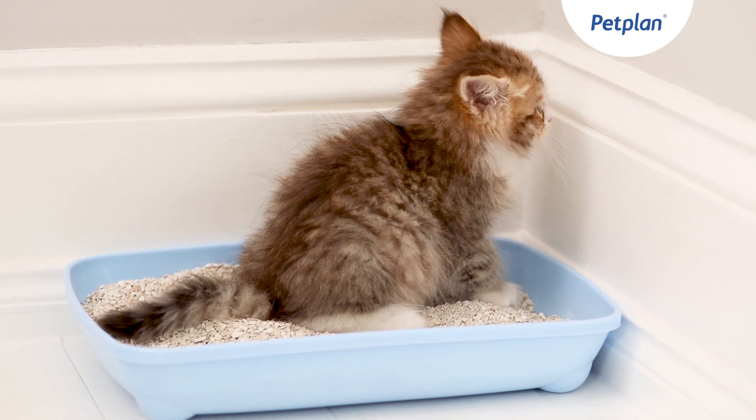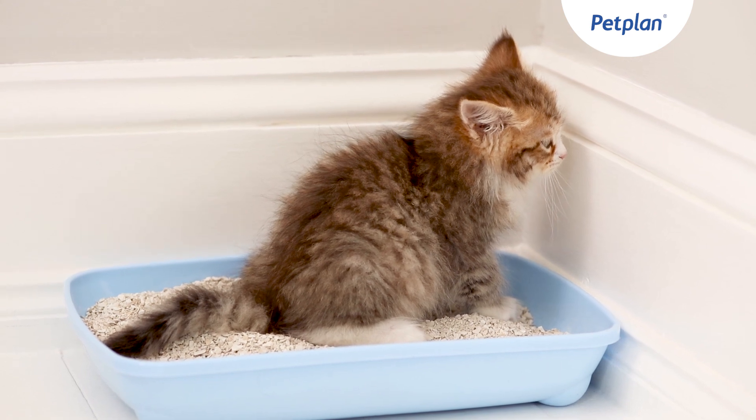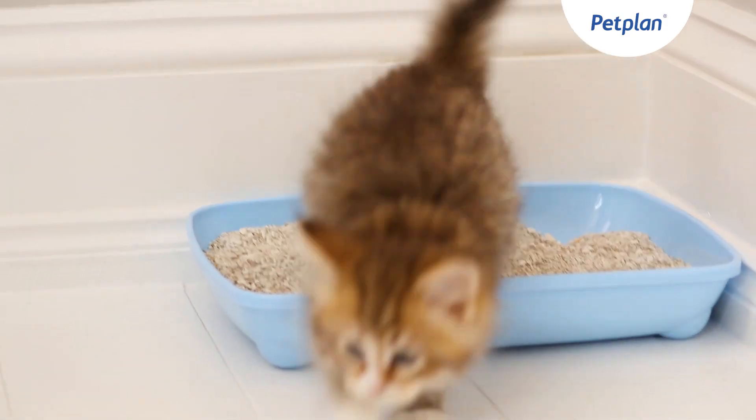A bit of repetition — not pressurising the cat but giving the cat the opportunity to go in the right place at the right time. Rewarding a cat with your voice is just as good; you don't necessarily need to feed the cat. What a clever girl!